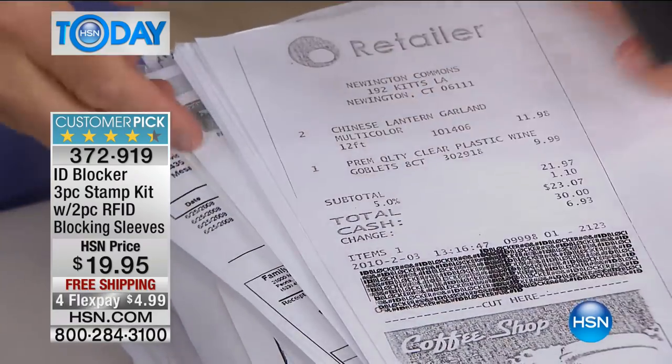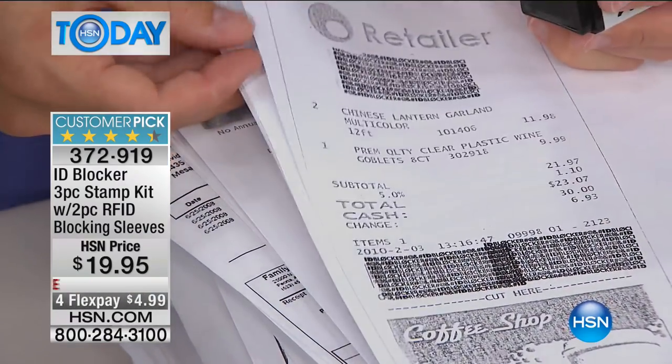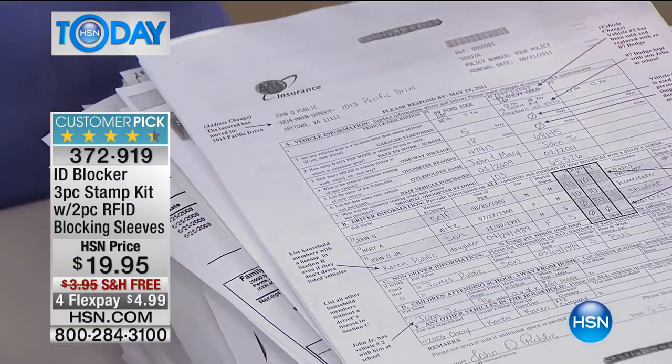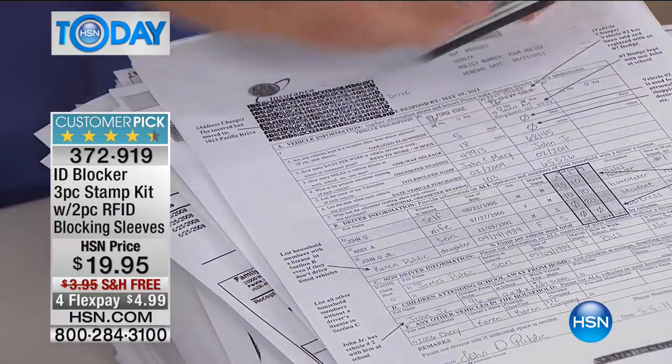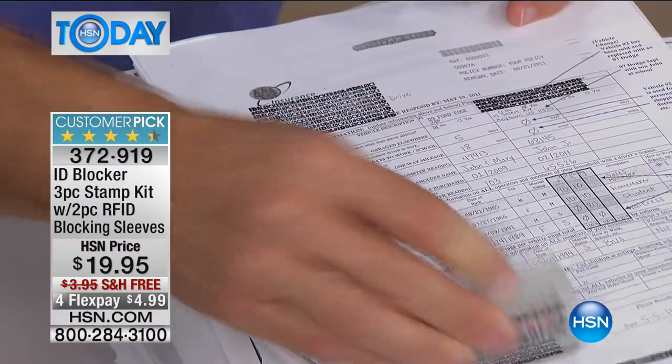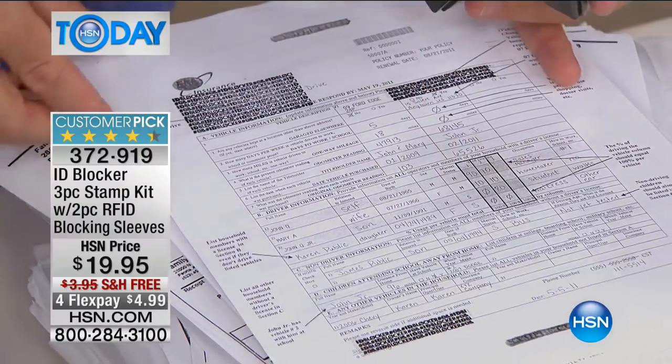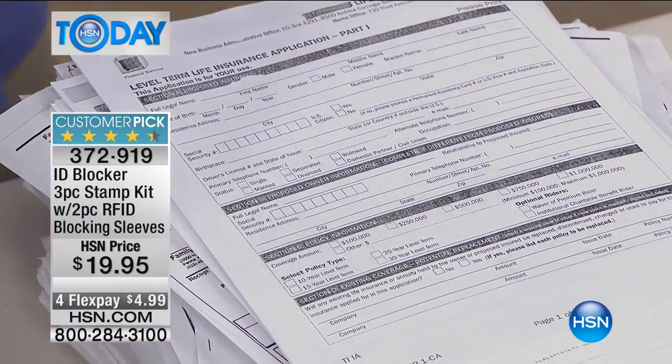We got one for grandma, because where did grandma like to always open her mail? Right there in front of the TV. She had her stamp and would just go through — there's an account, there's my address, there's an account number, there's my signature at the bottom, and now it's all blocked. It's going to stay blocked. It's so easy — I can throw it away or recycle it properly. It's so quick, it's so easy.